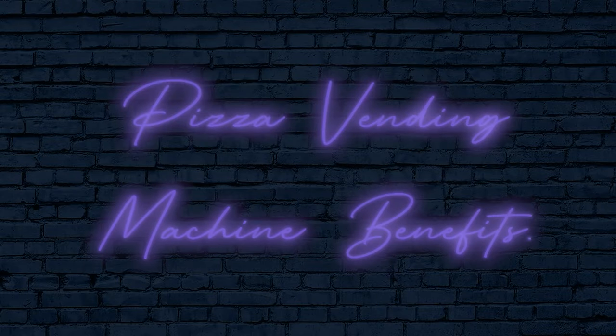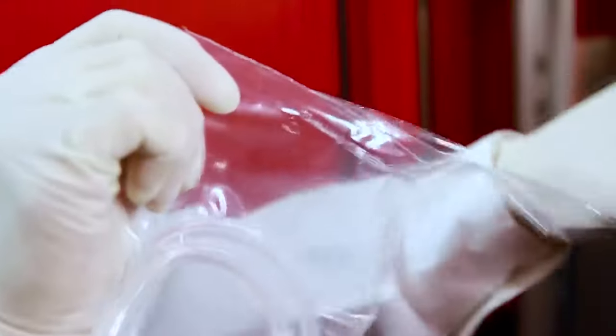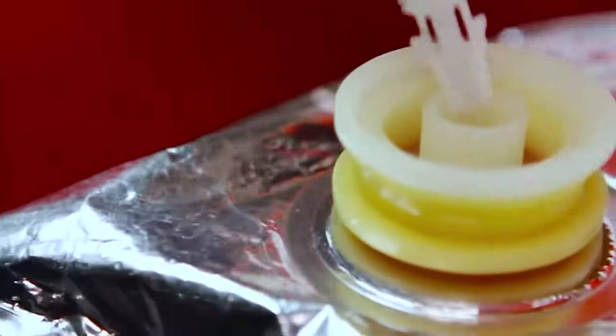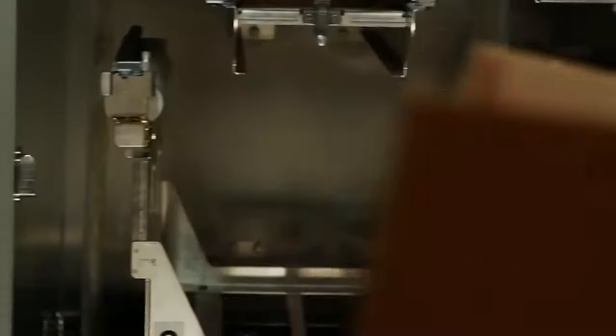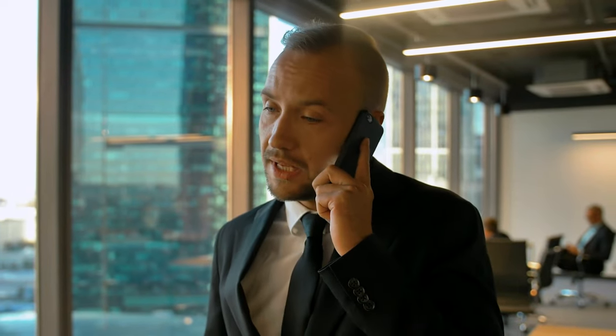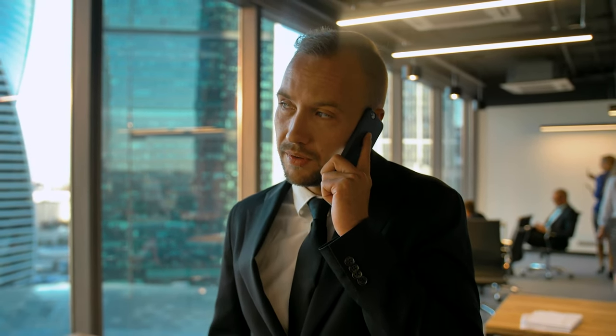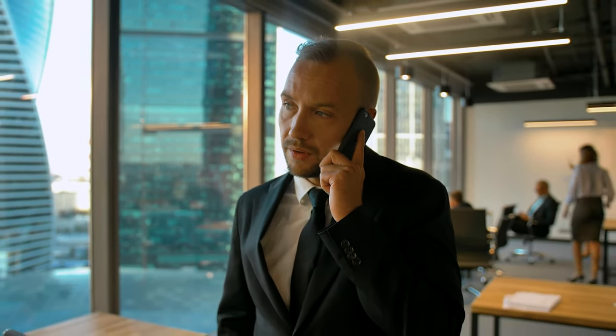Pizza vending machine benefits. Since pizza vending machines have been up and running overseas for the last decade and a half with tremendous success, it could be a great time to become an early adopter in the US. The machines currently on the market have been proven to be reliable moneymakers, and they're also really easy to manage. For example, each of these machines hold enough ingredients to make over 100 pizzas at a time before they need to be restocked, making them incredibly low maintenance. And even when servicing or maintenance is required, you can reach out to the manufacturers directly, which makes it much simpler than finding help for generic vending machines.